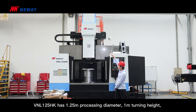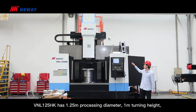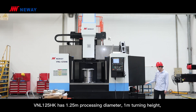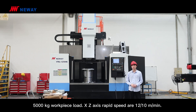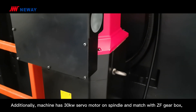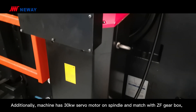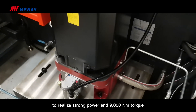The VNL125HK machine has a 1.25-meter processing diameter, 1-meter turning head, and 5000-kilogram workpiece load. The X- and Z-axis rapid feed can reach 12 and 10 meters per minute. Additionally, the machine has a 30-kilowatt spindle motor matched with a ZF gearbox to realize strong power and 9,000 N·m torque.